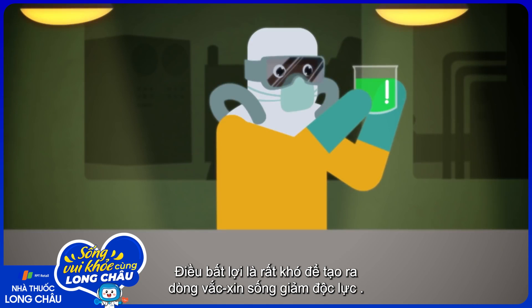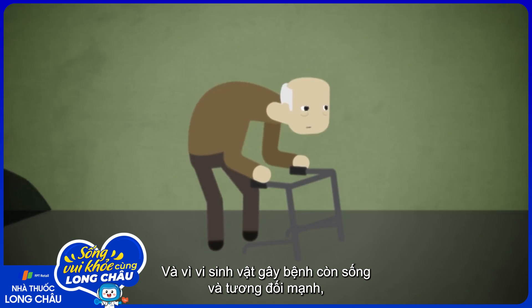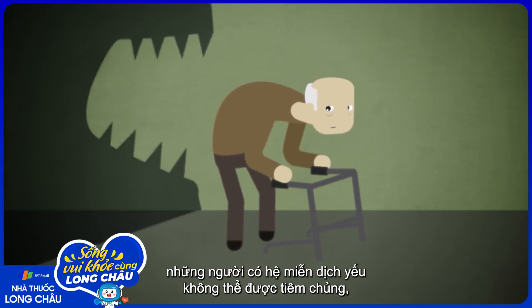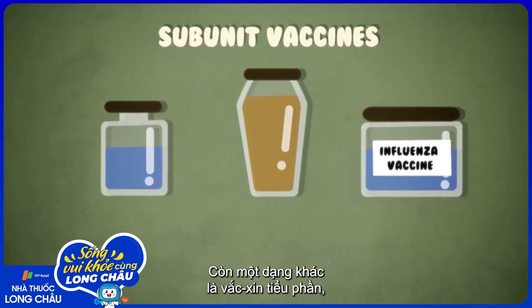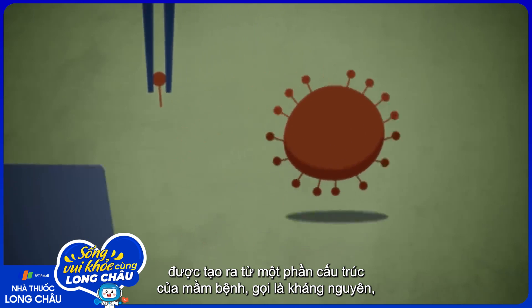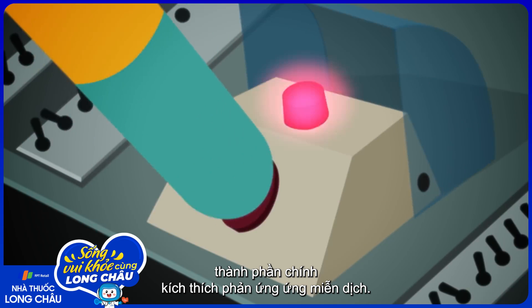The downside is that live, attenuated vaccines can be difficult to make, and because they're live and quite powerful, people with weaker immune systems can't have them, while inactive vaccines don't create long-lasting immunity. Another type, the subunit vaccine, is only made from one part of the pathogen, called an antigen, the ingredient that actually triggers the immune response.